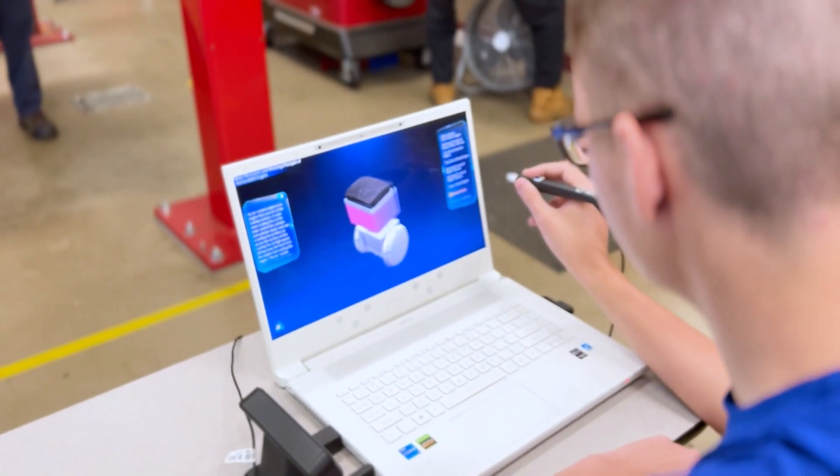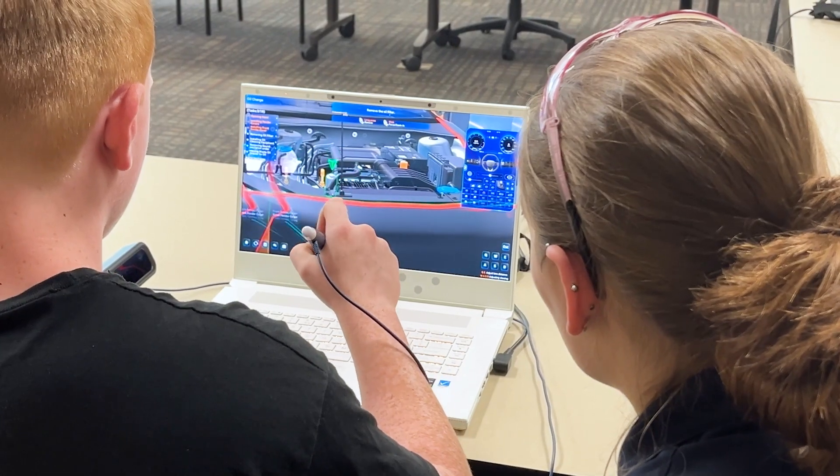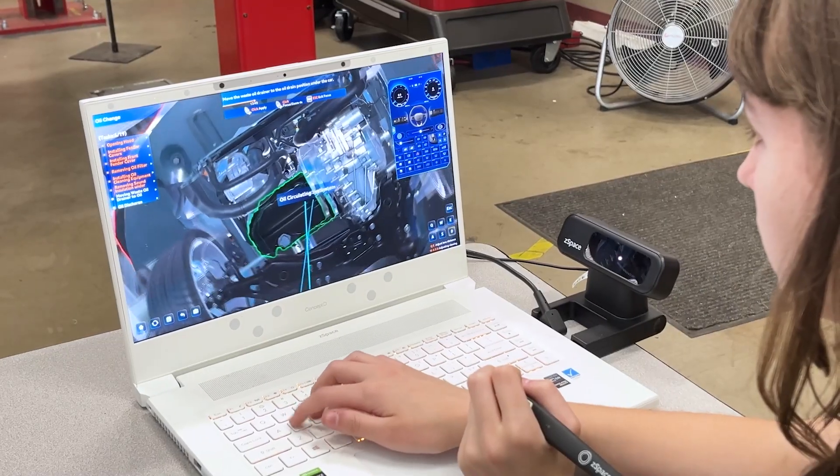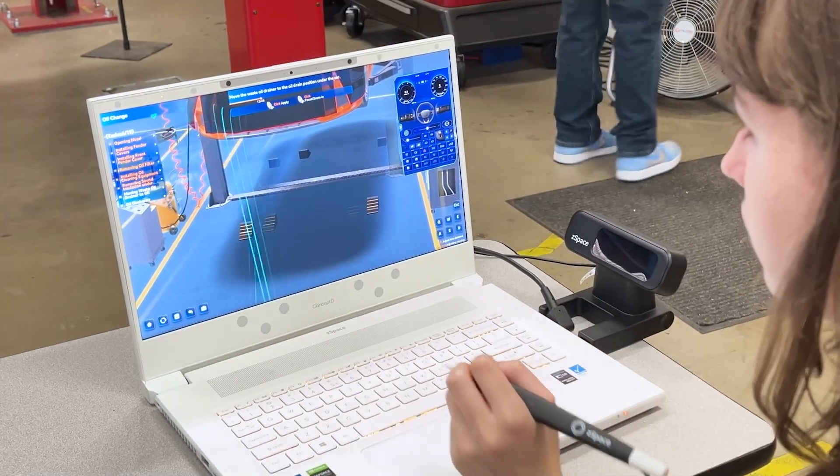That early exposure, the ability to become familiar and comfortable, is very helpful to us. When they come in, they're ninth graders — they're 14, 15 years old. The most important thing is safety. We start with that.